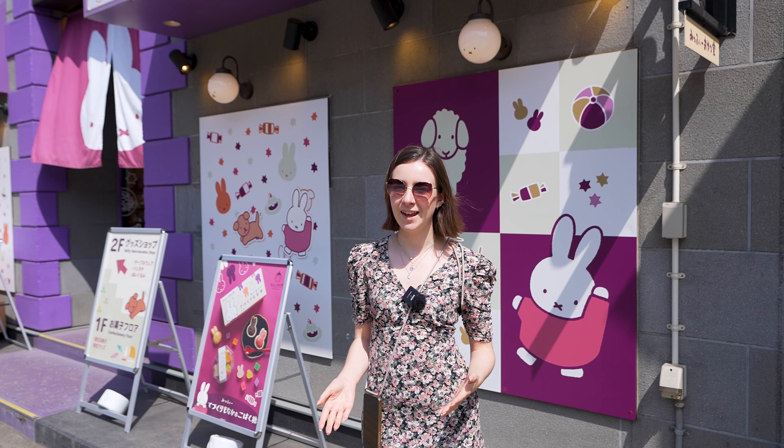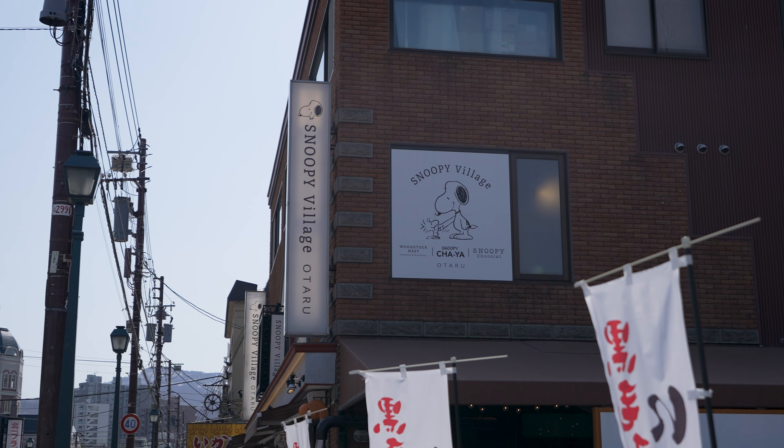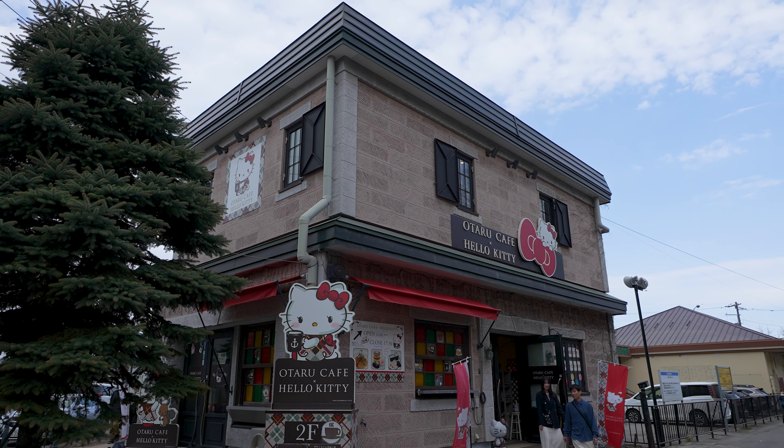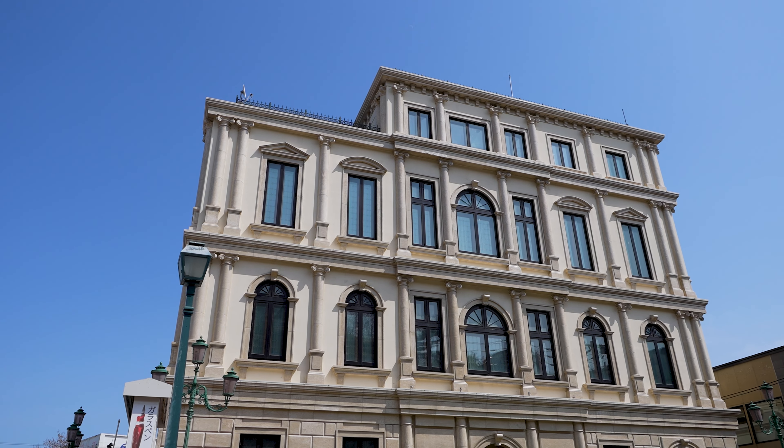As well as shopping for local souvenirs like glassware, there are a lot of character shops here including Miffy and Snoopy. We're on Saikamachi Street, which is one of the main thoroughfares through town and is home to most of the souvenir shops as well as more of the historic museums.